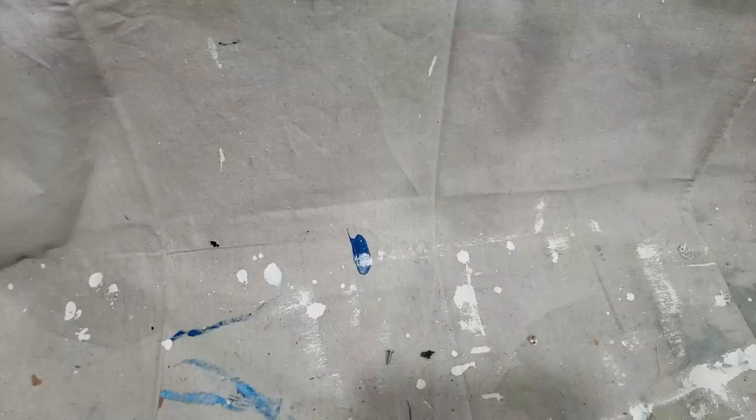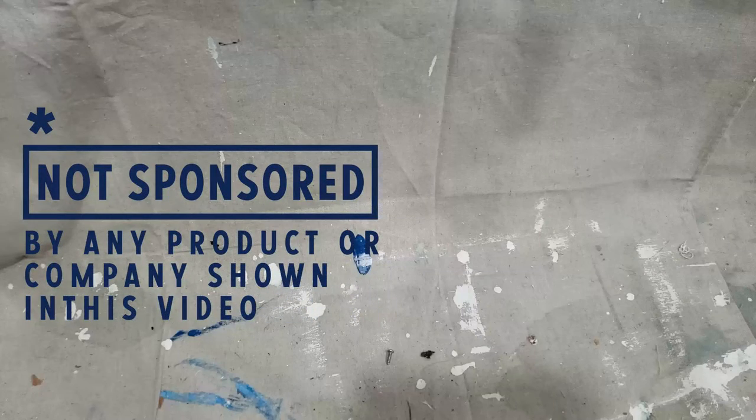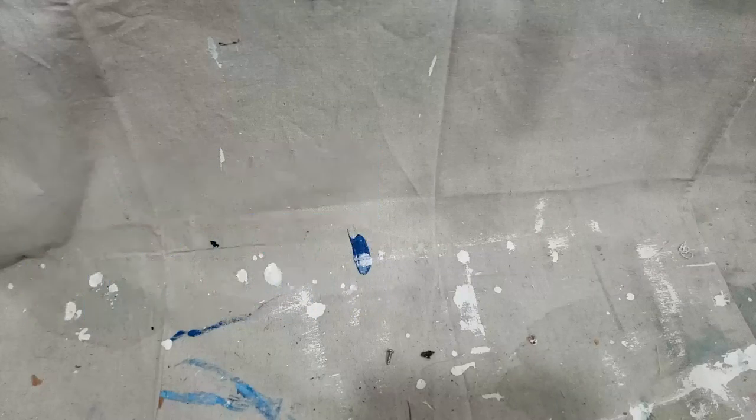Hi, everyone. My name is Alex, and this is my art channel. Today I'm talking about five different things that I've used for some of my different paintings — tools that may seem pretty random, but they actually work.